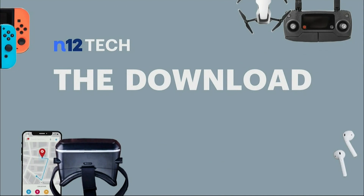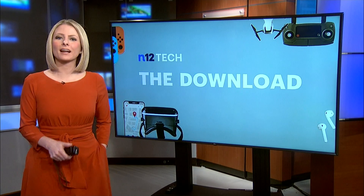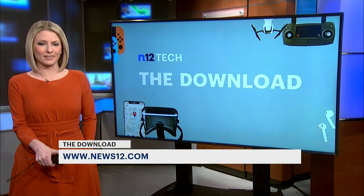I'm Andrew Enger and that's your download. The price tag on this is $99. You can check it out over on news12.com under numbers and links.